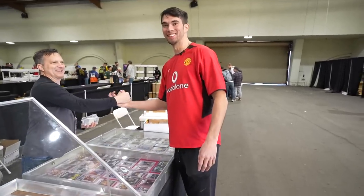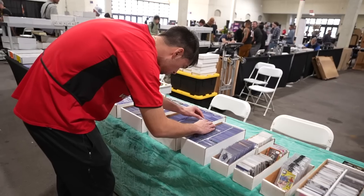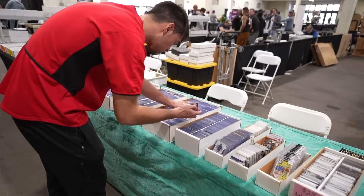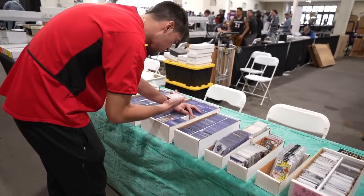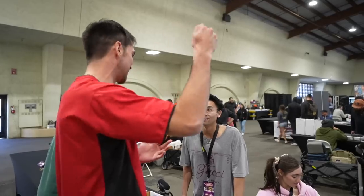In today's video, I'm at the Union Marketplace in Del Mar, California, walking around trying to find some deals. I'll walk you through how I go through dollar boxes and the kind of stuff I'm looking for. And then at the end, I have a funny conversation with my friend Justin talking about some interactions we've had with sports card influencers.